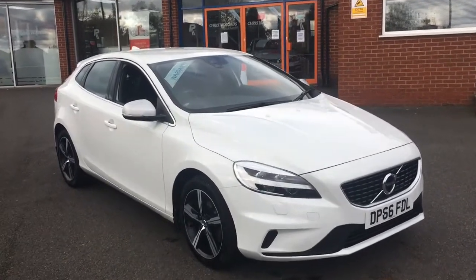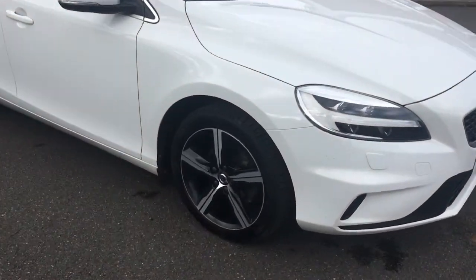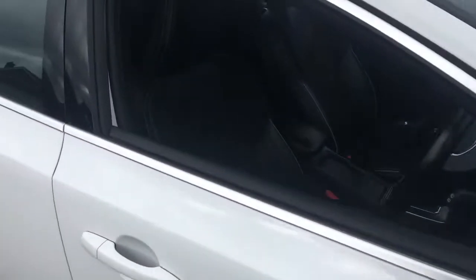Hello, this is Rob from Crystal B Roads in Ripley. Here we have a Volvo V40 in ice white with 17-inch alloy wheels. It's a great looking hatchback.